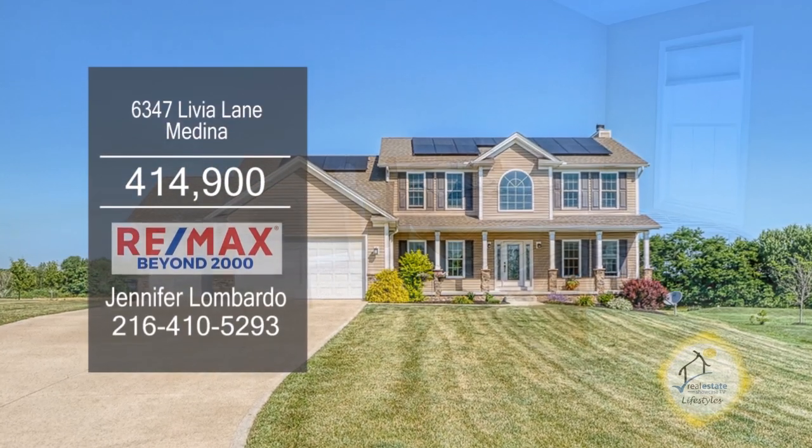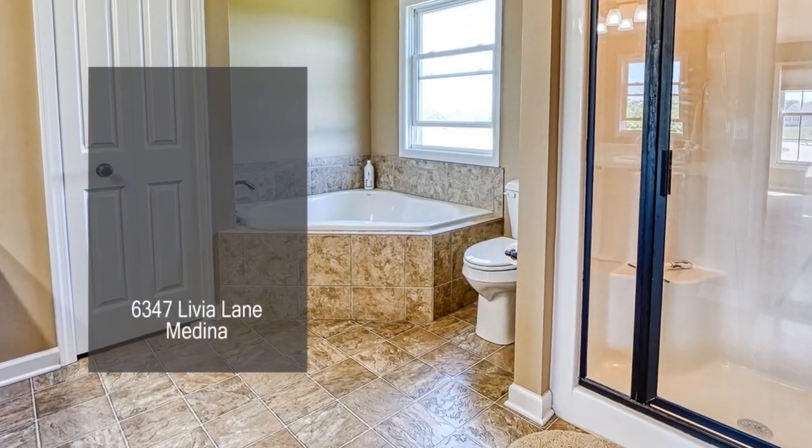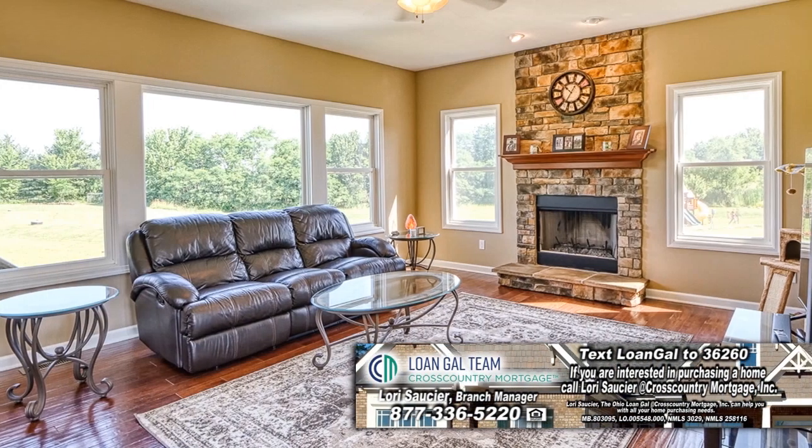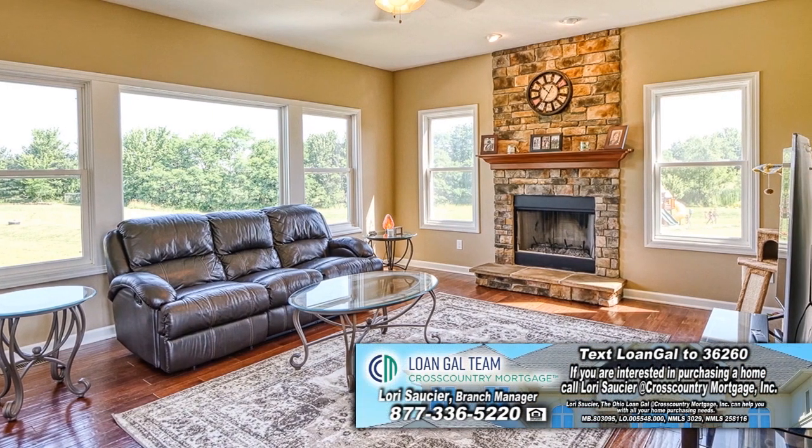This home in Medina features three to four bedrooms and three full baths. The floor plan includes a formal living room with a tray ceiling. The family room is accented with a floor-to-ceiling brick fireplace.